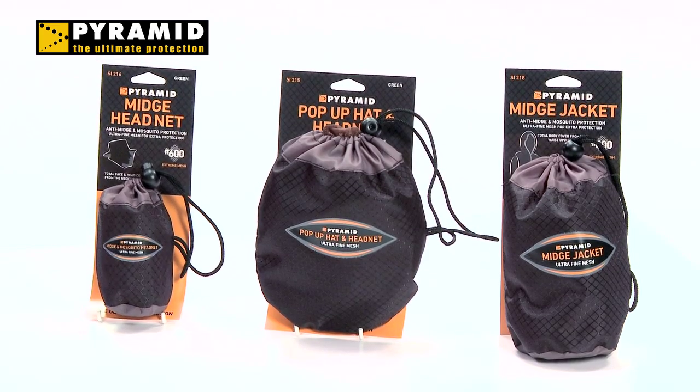The midge range is designed and manufactured in Scotland to stop the Scottish midge. With ultra-fine mesh materials at over 600 holes per square inch, it will stop any tiny insect from getting inside.